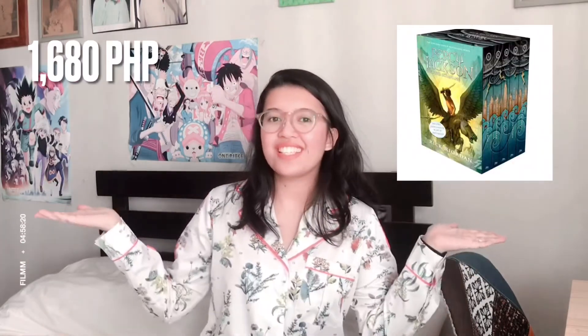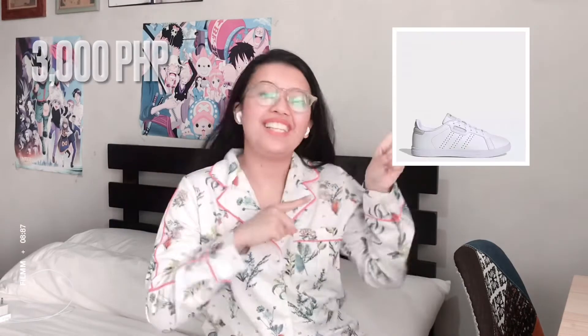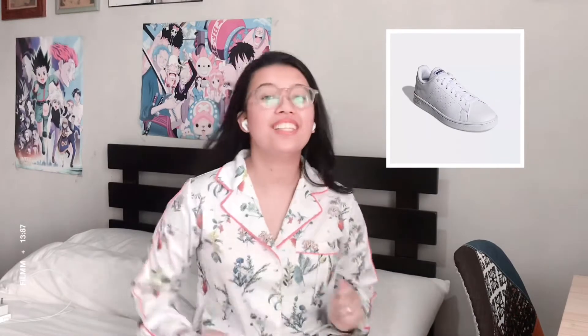For number fourteen, we have the all-time favorite Percy Jackson set — kids, teens, and adults will all love it. For number fifteen, we have Adidas tennis shoes for women, and number sixteen would be the counterpart Adidas tennis shoes for men.